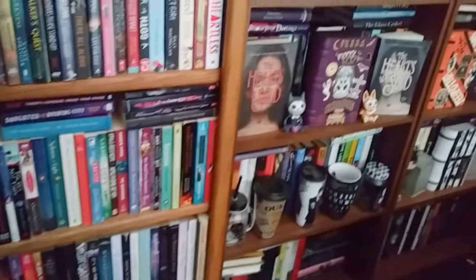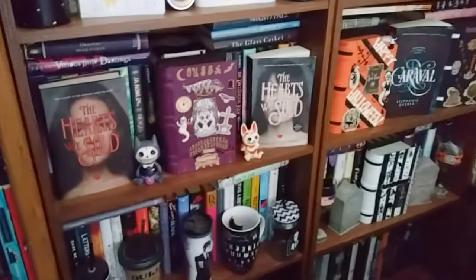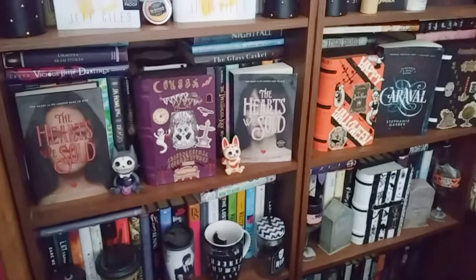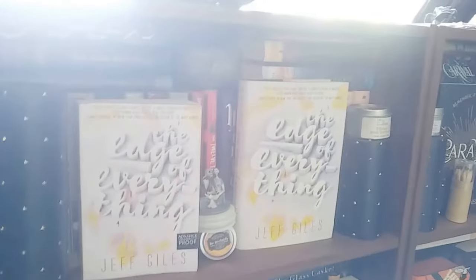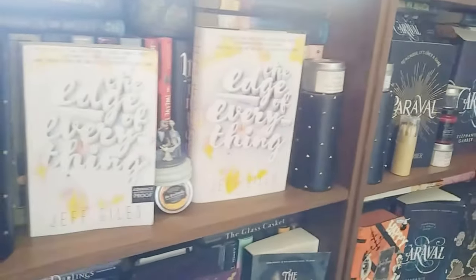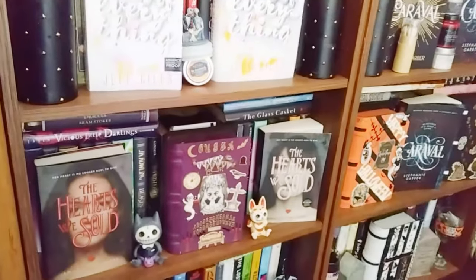Moving on to shelves number five and six — this is pretty straightforward. This is where I have all of my regular sized hardcovers. And this is also where I display some of my favorite reads. We have Caraval, The Edge of Everything, and The Hearts We Sold.